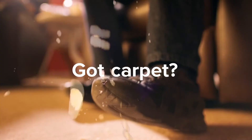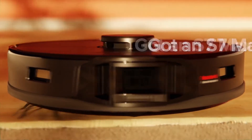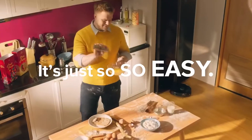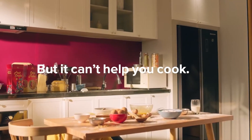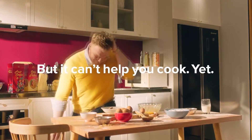It can also detect the type of room it's in based on the furniture and automatically suggest different cleaning modes for various areas, such as bedrooms, kitchens, or bathrooms. It performs exceptionally well on bare floors and does a decent job cleaning rugs. This vacuum is fully compatible with Roborock's auto-empty wash-fill dock, which reduces maintenance by automatically emptying its dustbin, refilling its water reservoir, and washing its mopping pads.